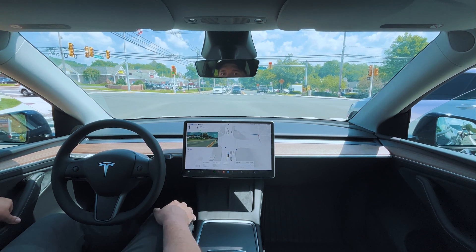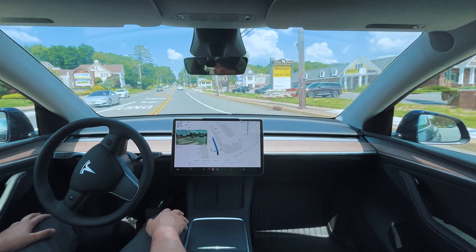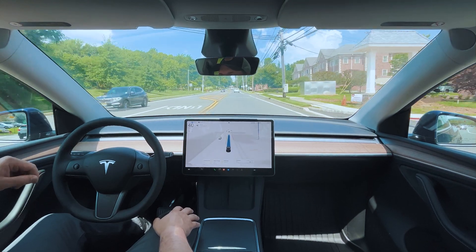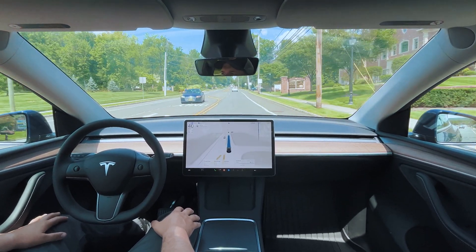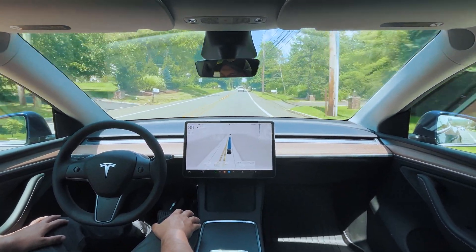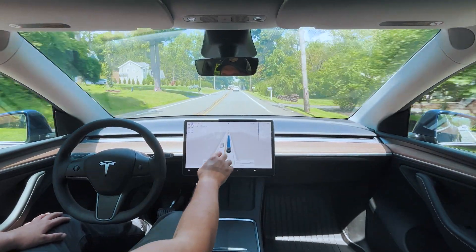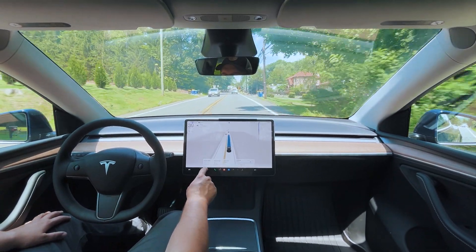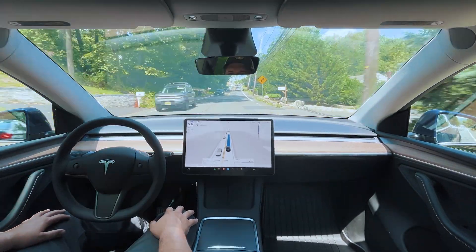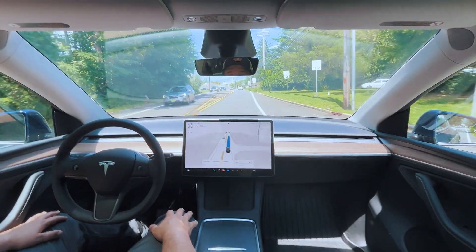Wow, that was a bit dangerous — we were going and then all of a sudden the car braked unexpectedly, and the person behind us had already started moving and had to brake unexpectedly as well. This is the second ride where I've had this issue with unexpected braking. Not sure why it's happening, but it creates an uncomfortable situation for the car behind because they're not sure what's going on.